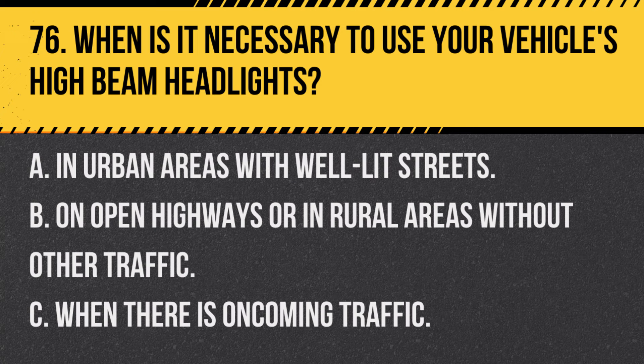Question 76. When is it necessary to use your vehicle's high-beam headlights? A. In urban areas with well-lit streets. B. On open highways or in rural areas without other traffic. C. When there is oncoming traffic. Answer: B. On open highways or in rural areas without other traffic. High beams should be used for better visibility in these conditions, but turned off when other vehicles are nearby.